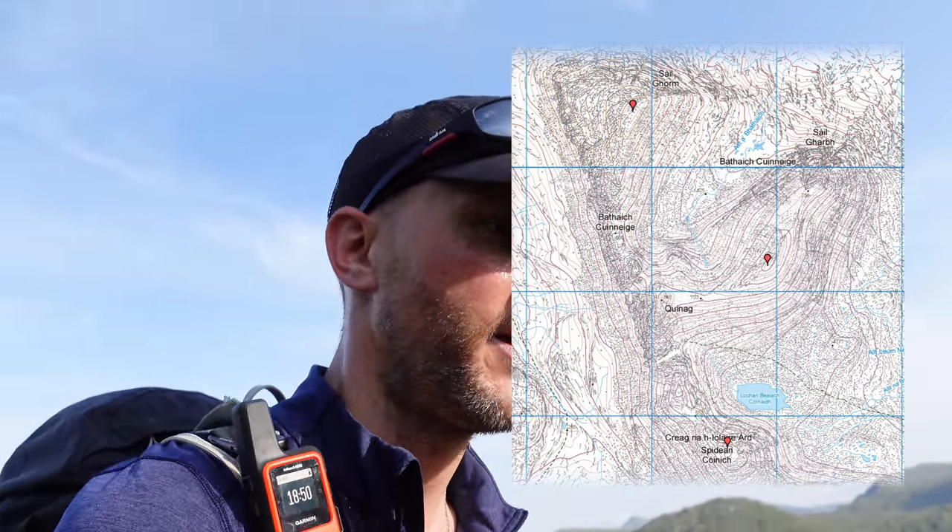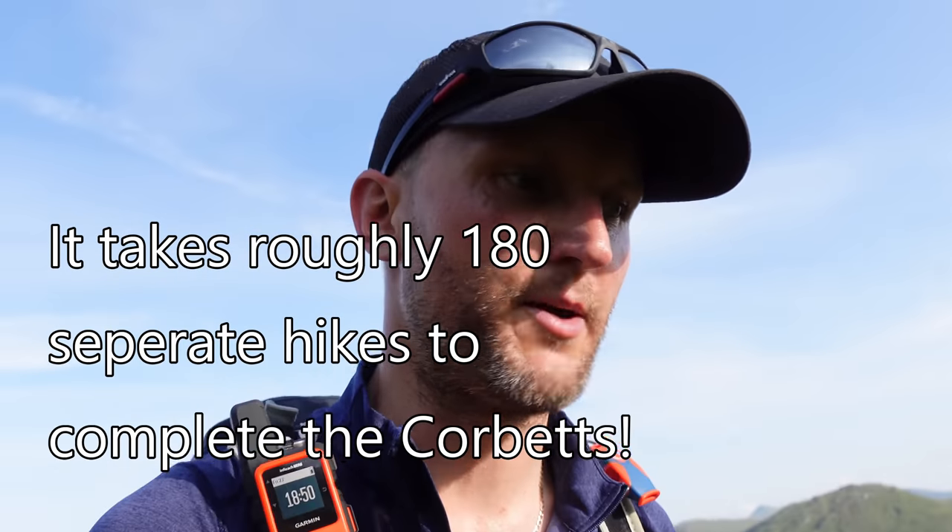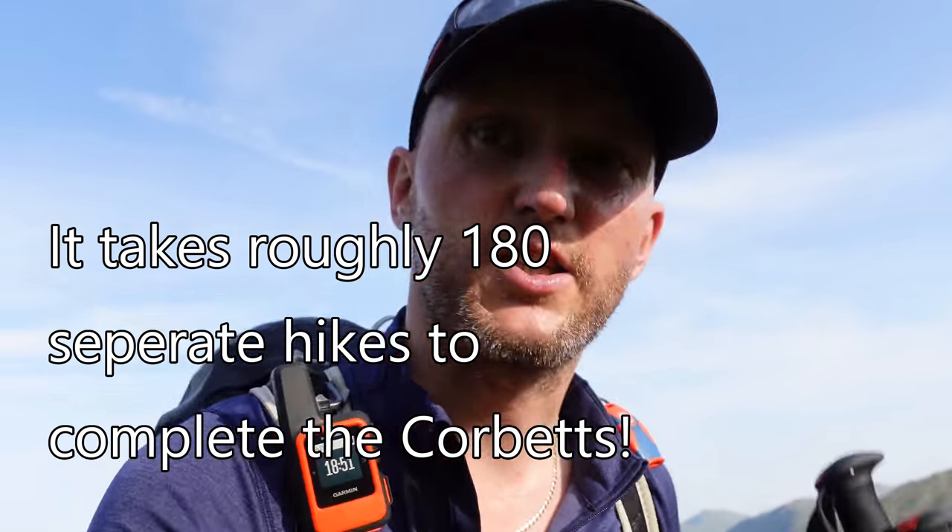What you tend to find is the Corbetts are more isolated — they come in singletons and pairs. There are some places where you can get maybe 5 near Bridge of Orchy, which I've done. You've got Quinag up in the North West — it's got 3 on the ridge, but that's really rare. So it typically does take longer to do a round of Corbetts than it does a round of Munros, meaning more travel and more trips.